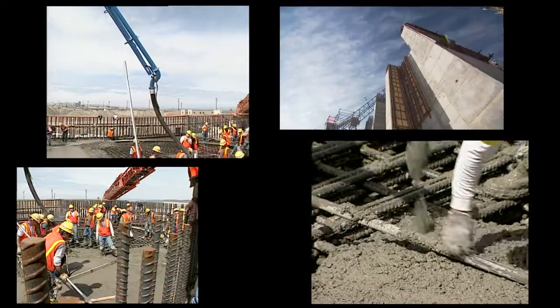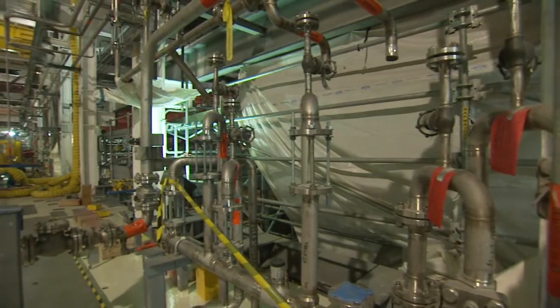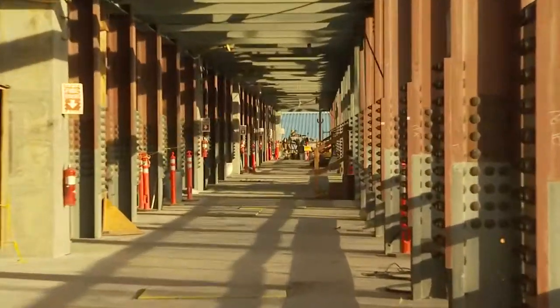Steady construction progress continues here at the vit plant. 260,000 cubic yards of concrete — enough to fill 75 Olympic-sized swimming pools — 170 miles of pipe, and 40,000 tons of structural steel, which would construct four Eiffel Towers, will all eventually be a part of this facility.